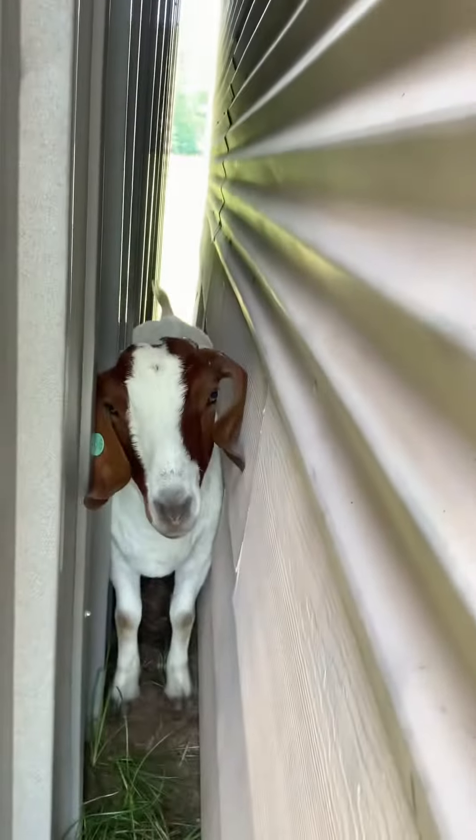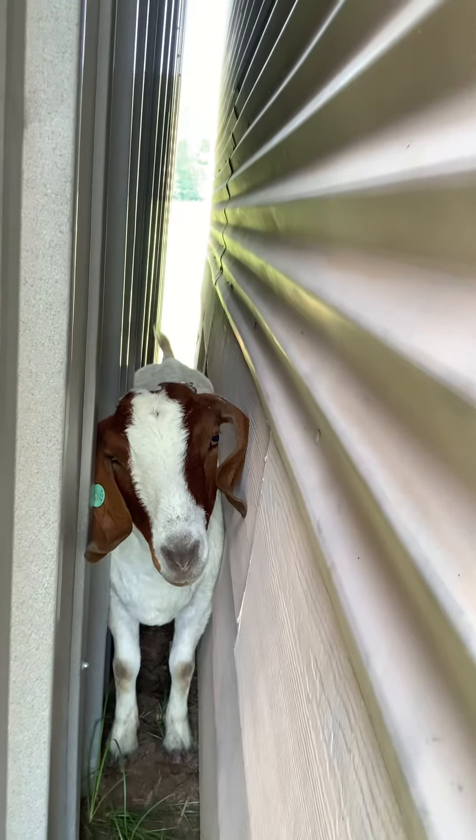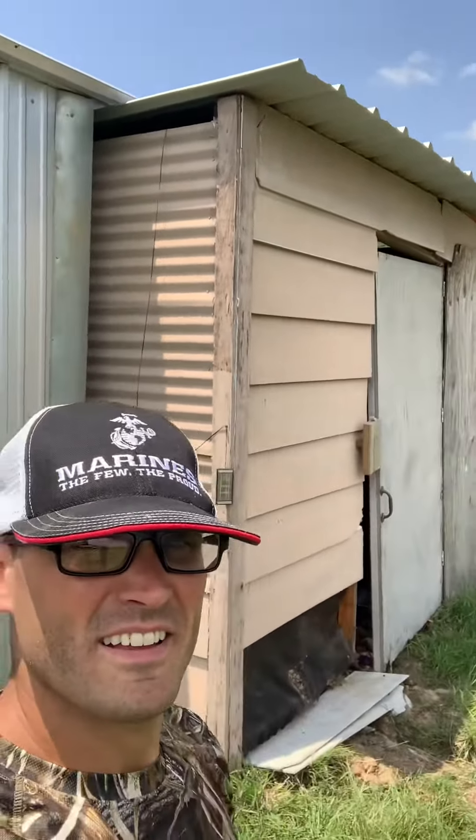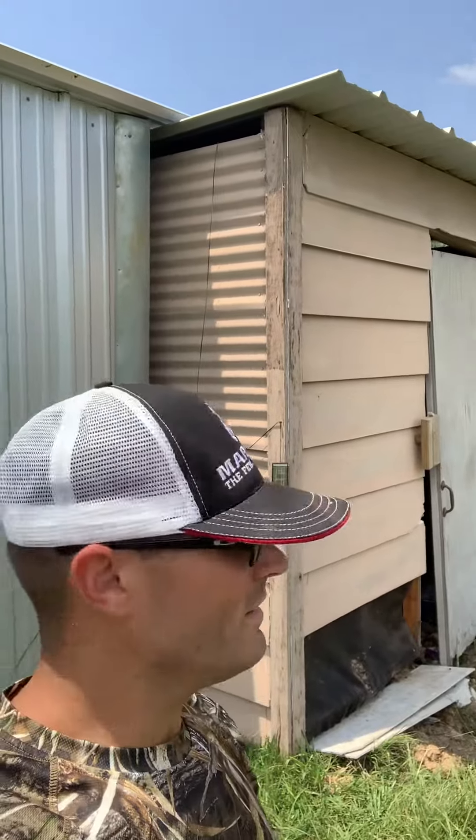So here's Nellie. Say hi, Nellie. We got to move this building right here to get Nellie out, and we're going to use that.